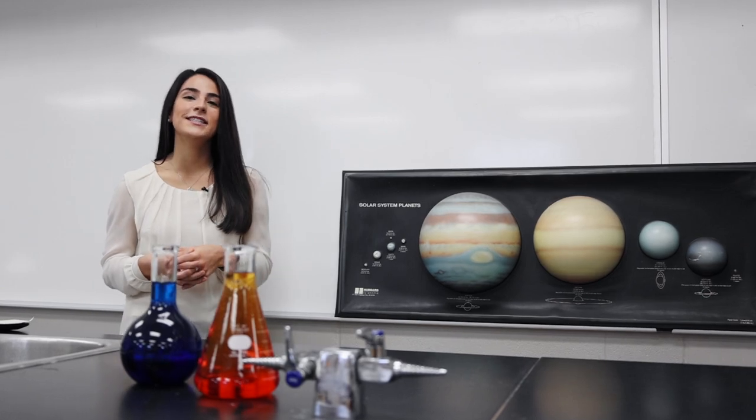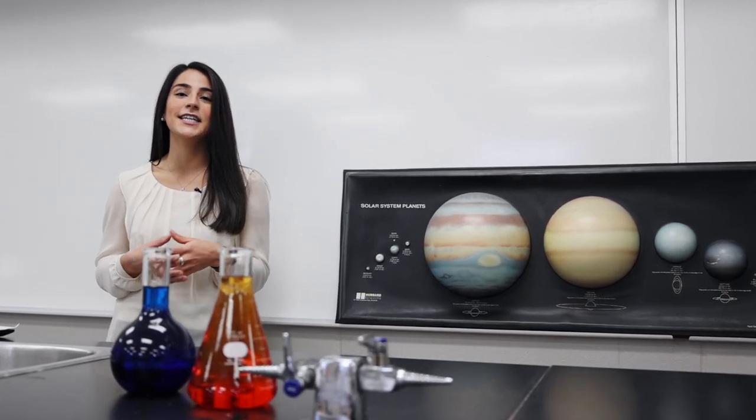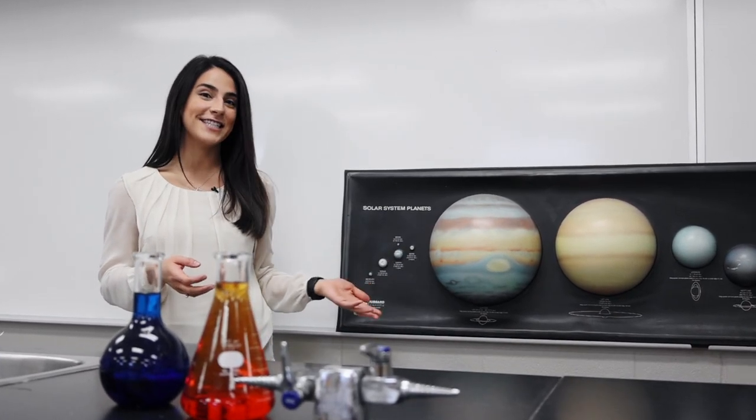In grade 9 science you will study earth and space and explore the universe, the solar system, and the stars.